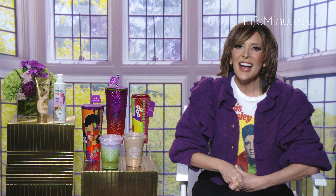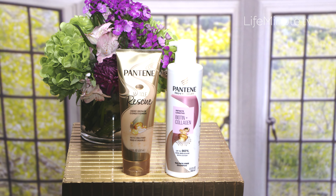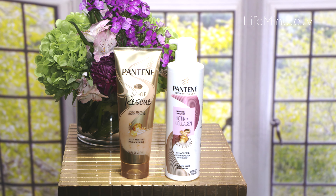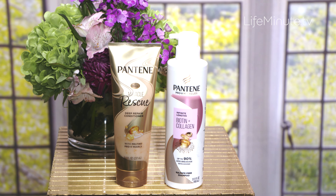Nothing puts a spring in your step quite like a good hair day, especially this time of year when we're itching for a refresh. Pantene is truly a luxury hair brand but without the luxury price tag, and they've just launched an amazing new shampoo and conditioner duo right at Target: the Pro-V Miracles Infinite Lengths Shampoo and the Miracle Rescue Deep Repair Conditioner.